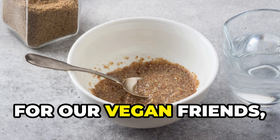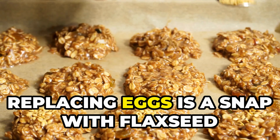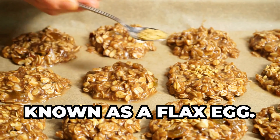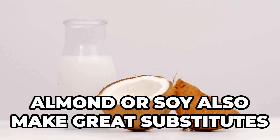Next, for our vegan friends — you don't have to miss out on delicious cookies. Replacing eggs is a snap with flax seed meal mixed with water, known as a flax egg. Vegan butter and plant-based milks like almond or soy also make great substitutes without sacrificing flavor.